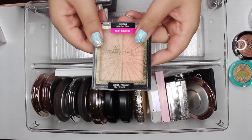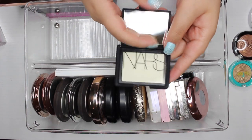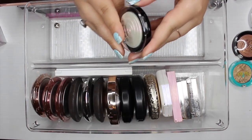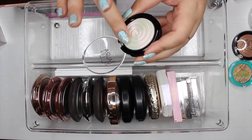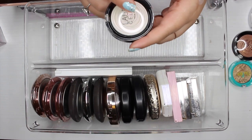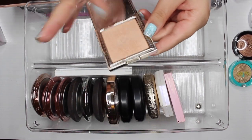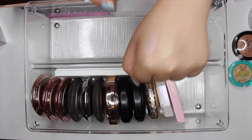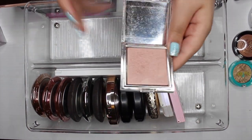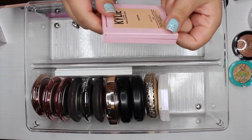The next highlighter is by NARS in the shade Albatross — I've never used it and I don't know why I keep it, so I'm going to declutter it. The next highlight is by Laura Geller in 'Diamond Dust' — such a pretty blue-purple-pink duochrome, so I'm definitely keeping this. Then I have two Joy highlighters: 'Citrine,' which I'm obsessed with, and 'Rose Quartz,' a pretty pink shade I used for a surprisingly long time. I'm definitely keeping both.